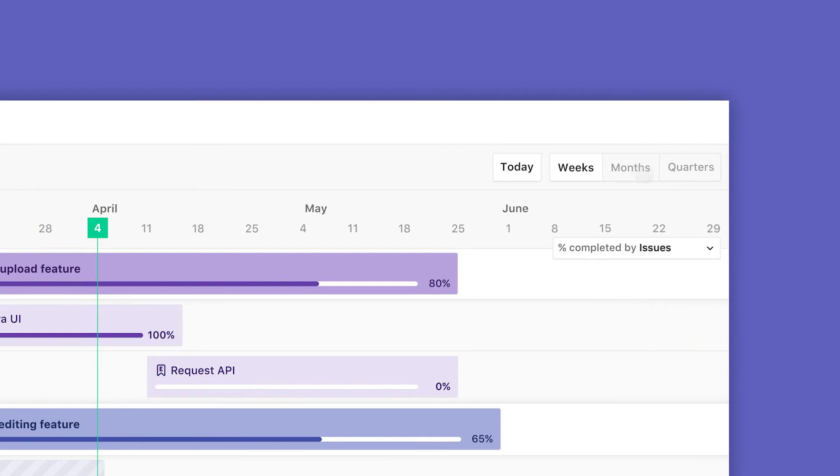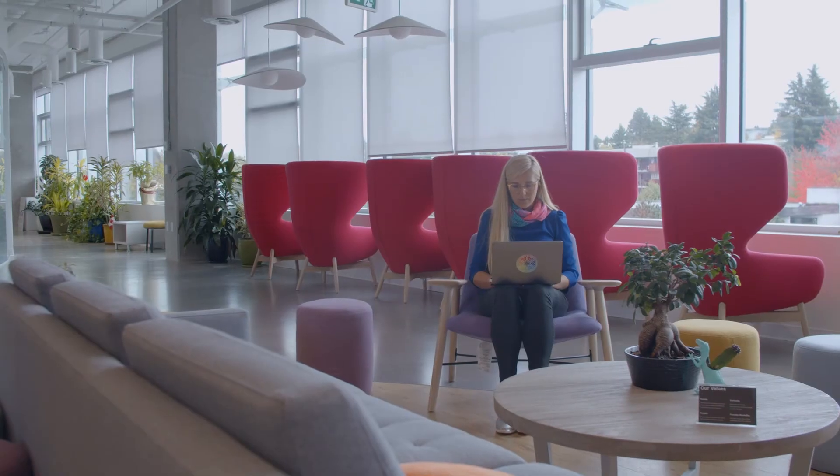As your development team is closing issues and merging pull requests, you can see the progress of your key projects updated in real-time within your roadmap. We don't just see ZenHub Roadmaps as another tool to help teams track their progress and know if they're going to finish on time.